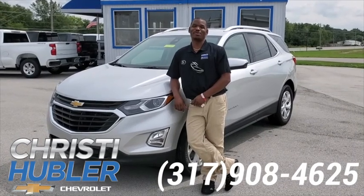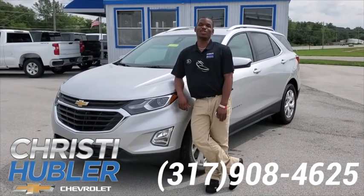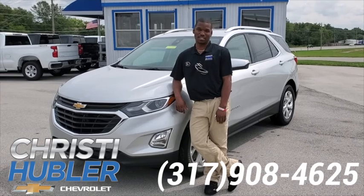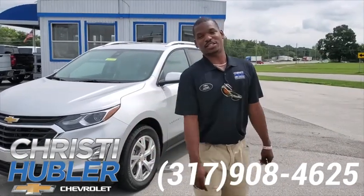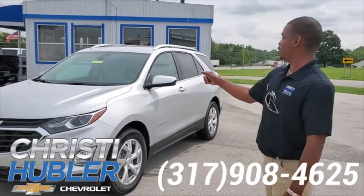Hey guys, how you doing? Luther here at Christy Huber Chevrolet. I'm here to show you guys our new 2020 Chevy Equinox. This one here is a 2.0 liter turbo engine.